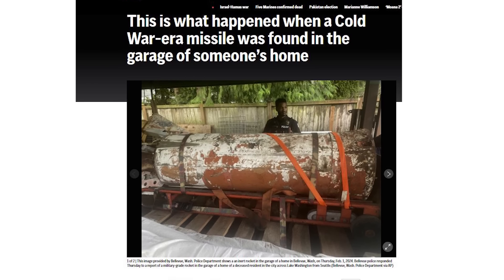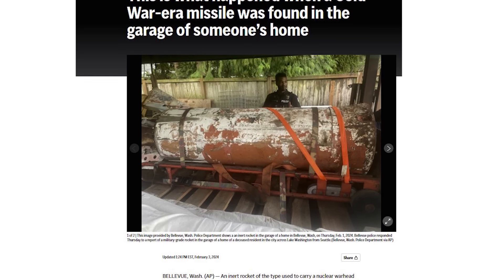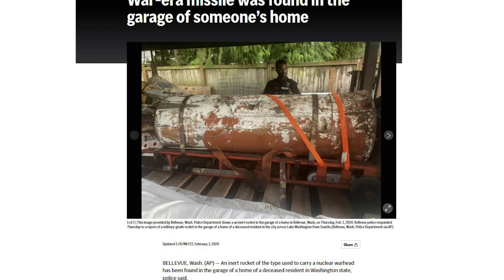In Bellevue, Washington, an inert rocket of the type used to carry a nuclear warhead was found in the garage of a deceased resident. The bomb squad inspected the rusting object and found it was a Douglas Air-2A Genie — previously designated the MB-1 — an unguided air-to-air rocket designed to carry a nuclear warhead. It was just sitting in his garage. One of my New Year's resolutions was to finally get my shed cleaned out — and when you clean a garage, you never know what you're going to find.